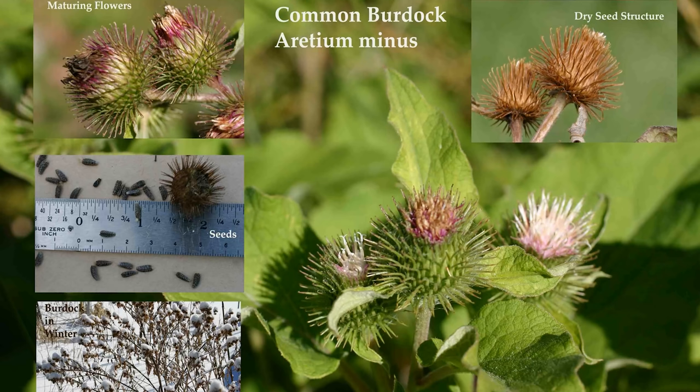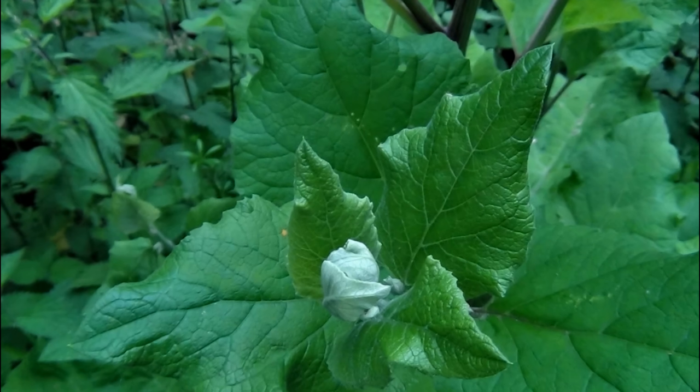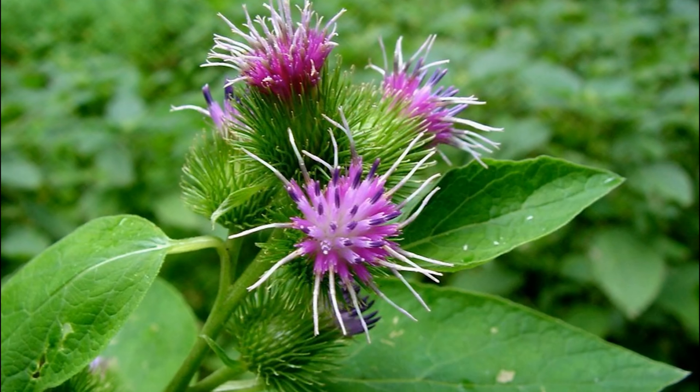The first one up is called Common Burdock. It can be found throughout most of the United States. It occurs along roadsides and ditch banks, in pastures and waste areas. The plant prefers moist, rich soils, but will grow in a variety of soils. Common burdock is known to host powdery mildew and root rot, which can infect certain cash crops.